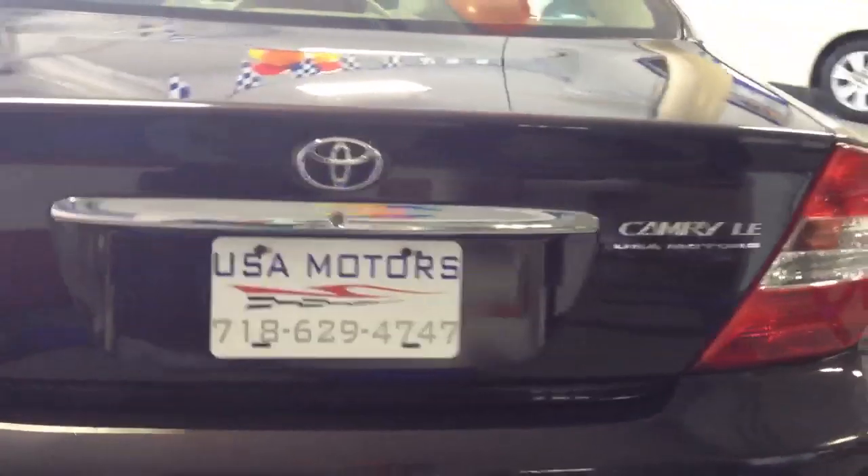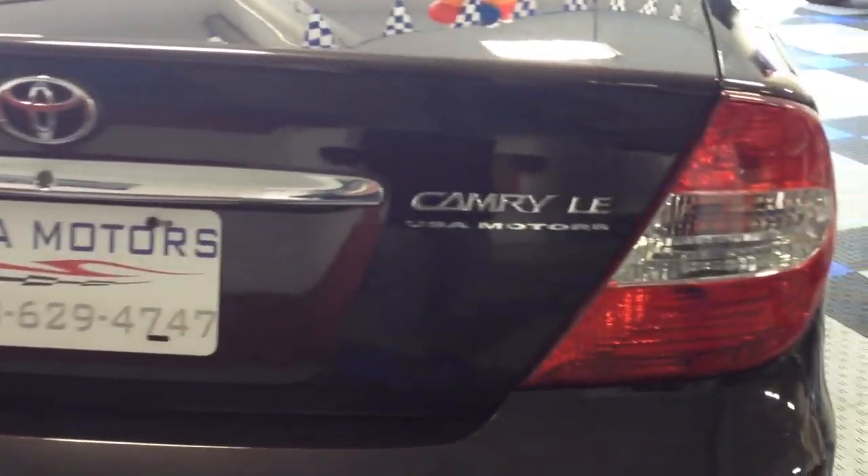The interior is nice and clean. There you see the badging — there's the Camry LE.